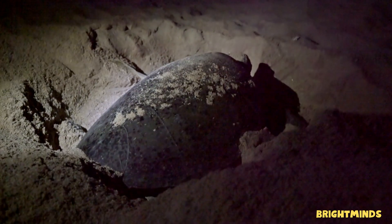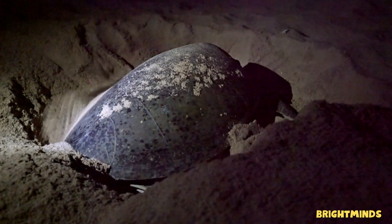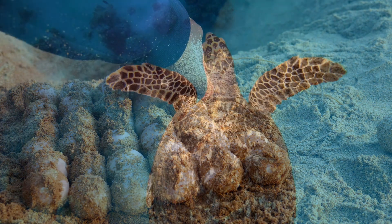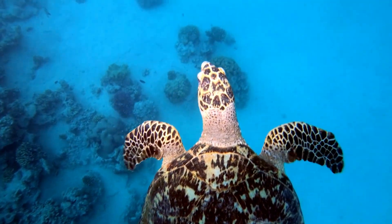It all begins when a mother sea turtle crawls onto a sandy beach late at night. She digs a deep hole with her flippers and gently lays her eggs, sometimes more than 100 at once. After covering the nest with sand, she returns to the sea, leaving the eggs safely buried.